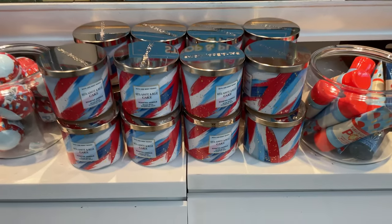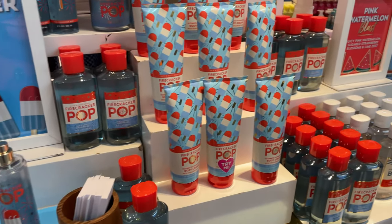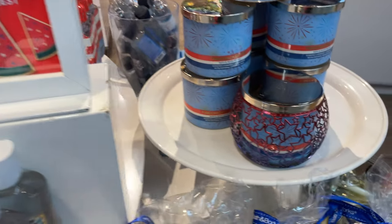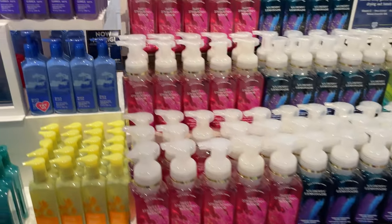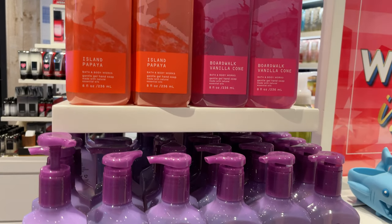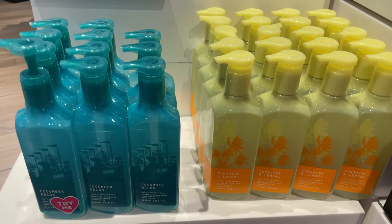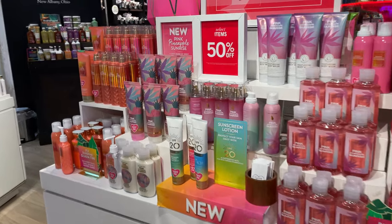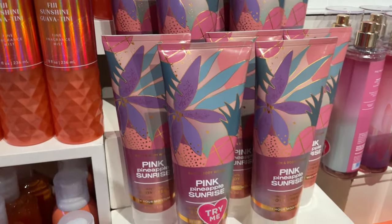I'm so excited about this new red, white, and blue look — all this new Firecracker stuff. Look how pretty all the hand soaps are. These are $4 for $20 and $6 for $27. We got Island Papaya and Boardwalk — look at all these fun summer colors. It's a Memorial Day weekend sale with selected items 50% off.